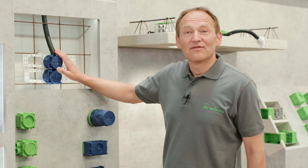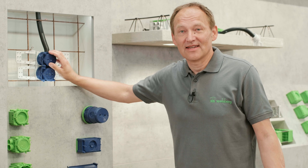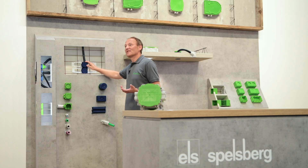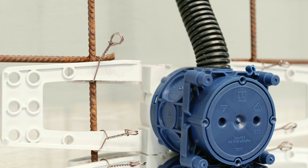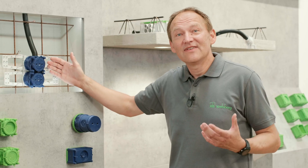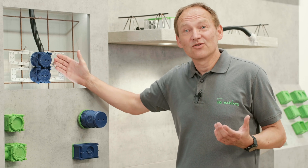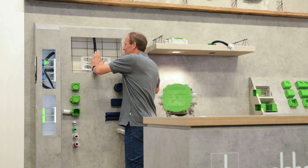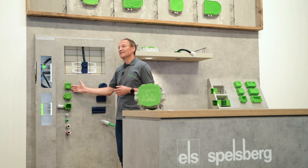Here you can see the IBT reinforcement box — the installation solution for exposed concrete. The visible face of exposed concrete is the mirror image of the formwork surface. The reinforcement box can be quickly snapped into the reinforcement and secured. The patented spring system acts like a shock absorber: it compensates the varying depths of concrete cover and guarantees perfect pressure against the formwork. I can demonstrate this here. As we are working with a reinforcement adapter, we can incorporate all U71 boxes flexibly. We see the large conduit box.